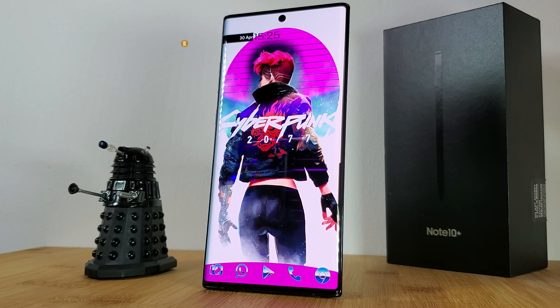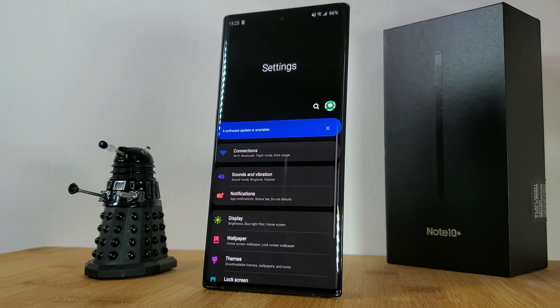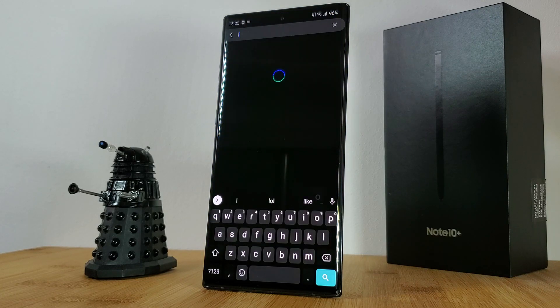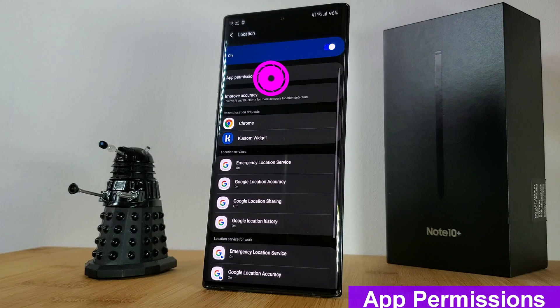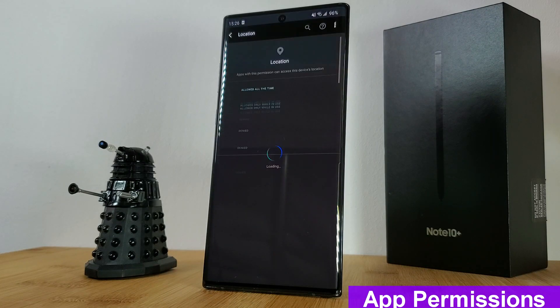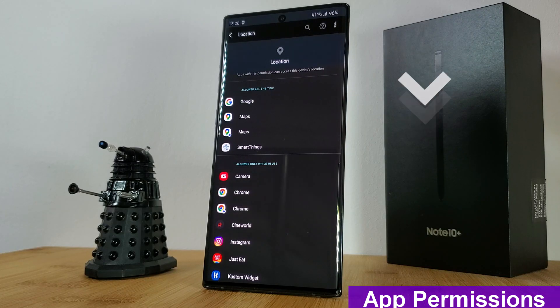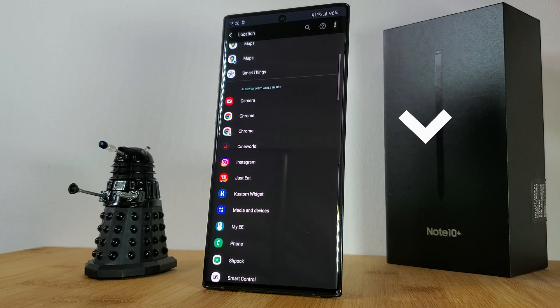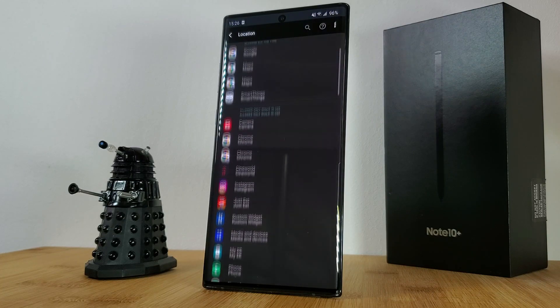Simply open your quick settings panel and long press on the location icon, or head into your phone settings and search for location. Next, tap on app permissions — here you'll find all of the apps that have requested and have access to your location information. Work your way down the list and make sure you're happy with when and if they can access your data. Personally, I limit all my social media apps to only use my location while I'm within the app, and only allow Google services to run in the background.